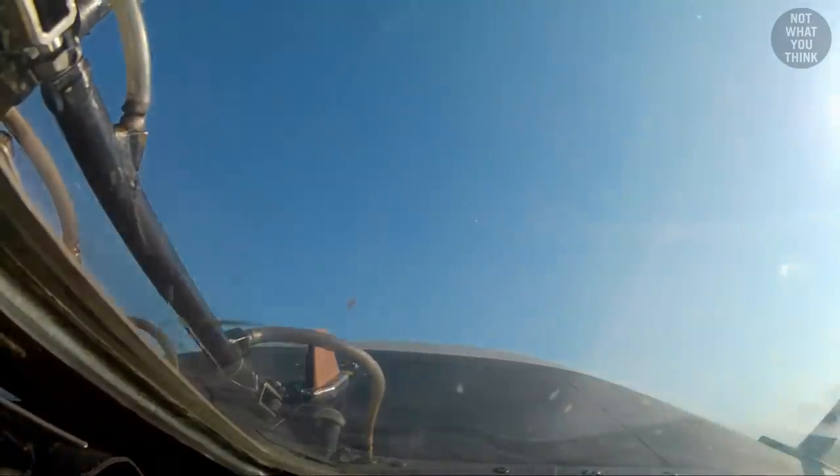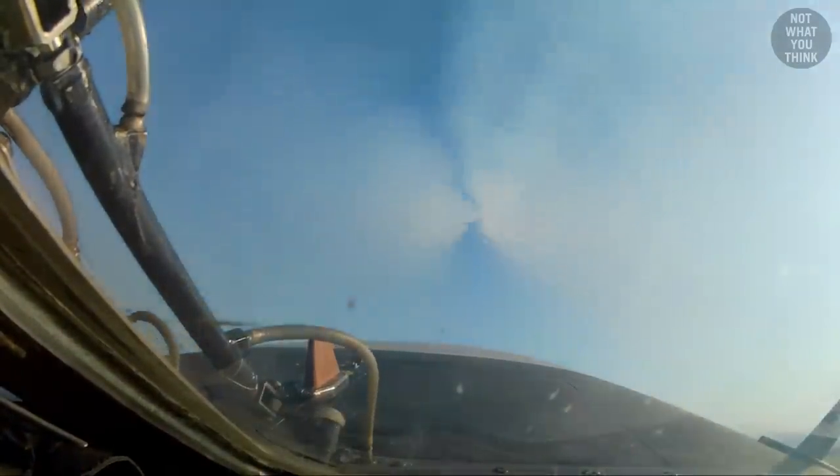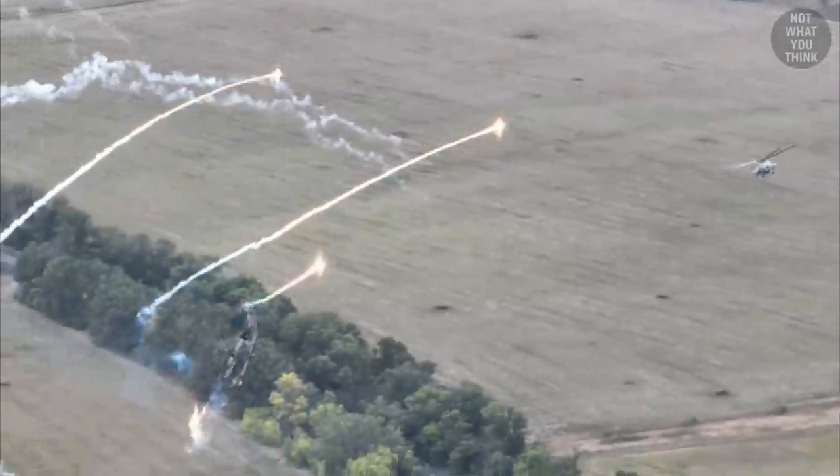But why were toss-bombing techniques developed in the 1940s and 50s in the first place? Why are they not used anymore? And the real reason those Russian and Ukrainian helicopters are shooting rockets into the sky is not what you think.